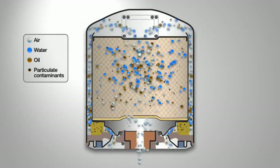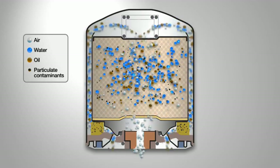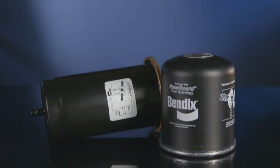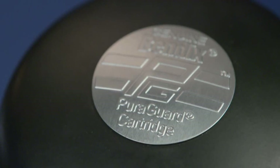While all dryer cartridges, no matter the manufacturer, perform the same basic function, Bendix adds a higher level of protection to the equation with Bendix PureGuard oil coalescing technology.